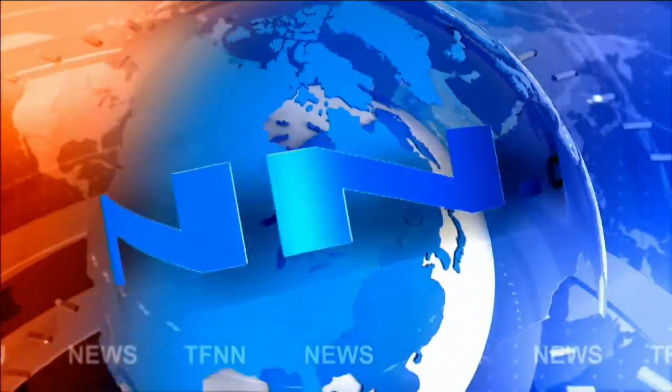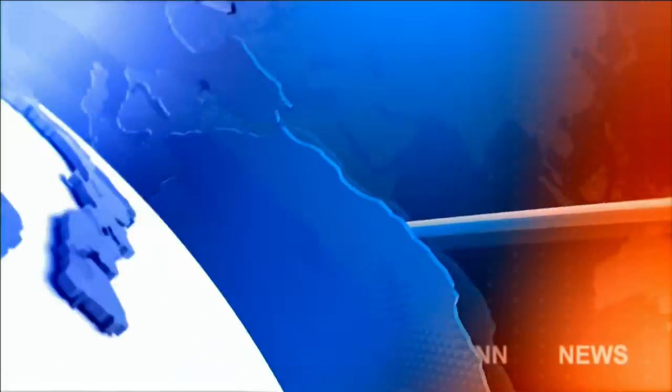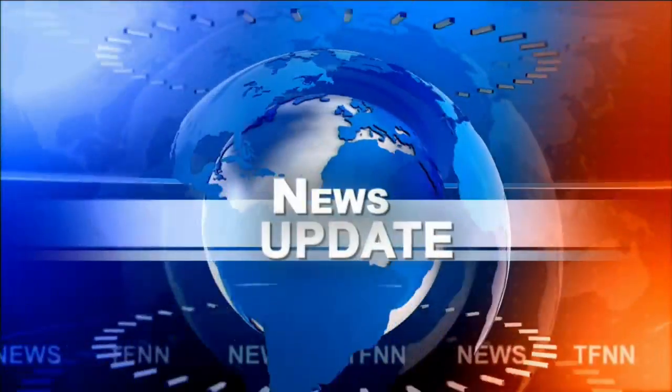TFNN headline news update. Good afternoon folks, this is Steve Rhodes coming live from the shores of Delray Beach, Florida. This is your 1 p.m. update.